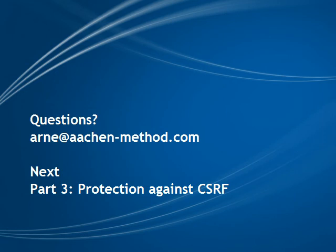As always, if you have any questions at all regarding this course, please don't hesitate to contact me at arne@arnemethod.com. I try to answer every email within 24 hours.